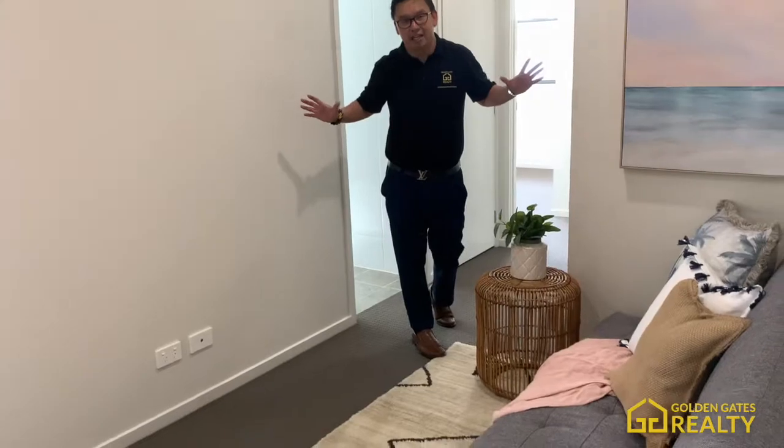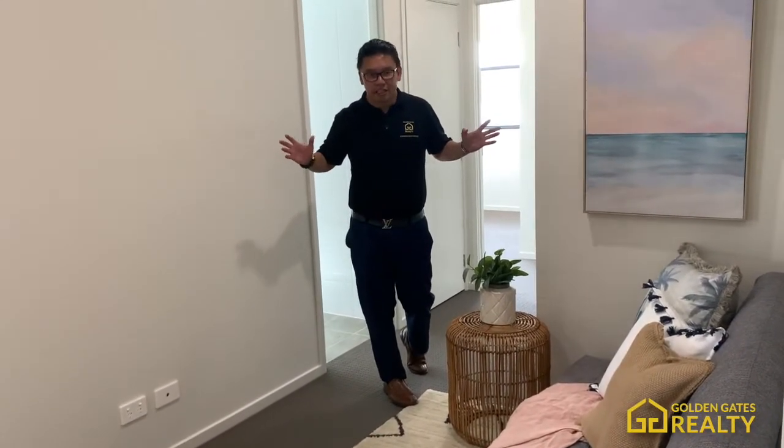Upstairs, there is another entertainment area. This is great for the kids to watch TV, or you can put a work desk here — it's up to you. You can choose what you want to do with this space.